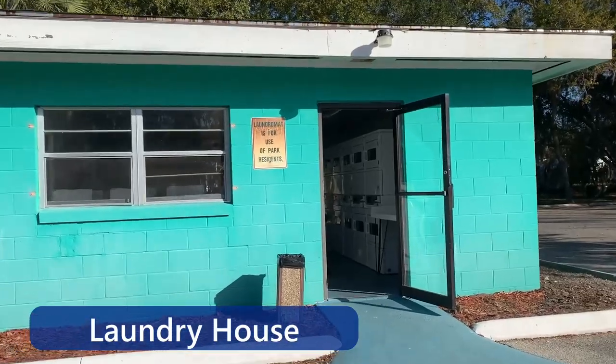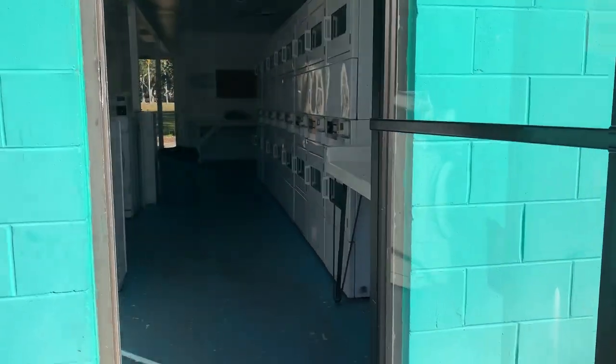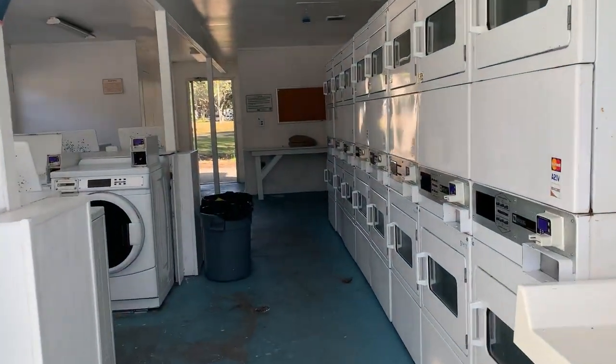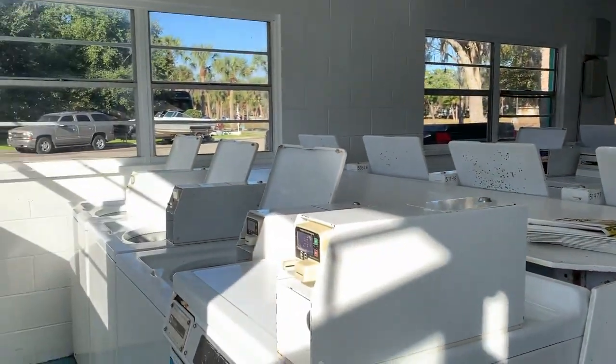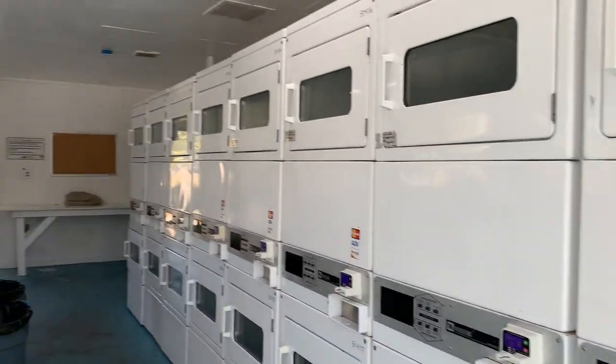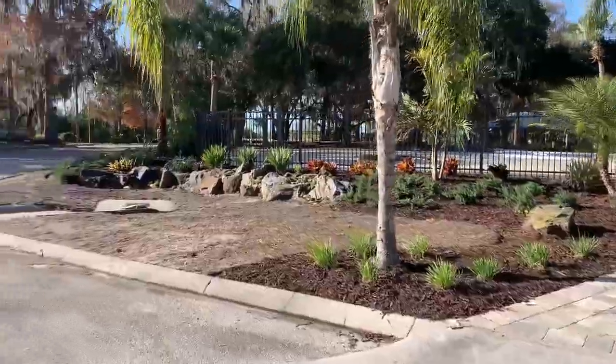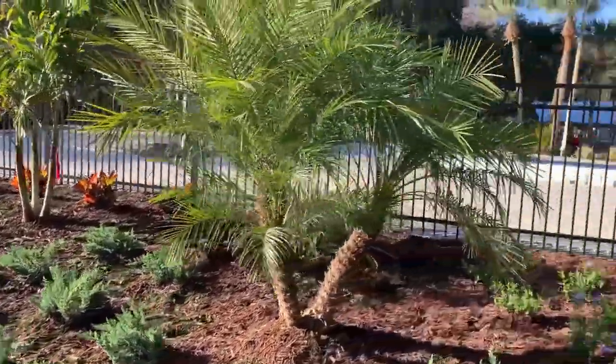There's a big laundry facility — huge, tons of washers and dryers, the most I've seen at any campground or RV park. It was awesome. Miranda did a bunch of laundry there. The pool was currently closed while they were renovating, but the landscaping looked nice.